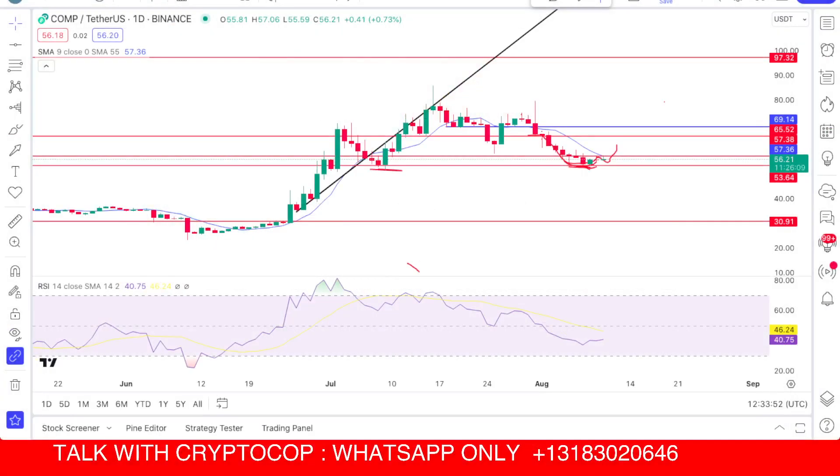Hello guys, this is me. You are watching the Gift of channel. In this video we will talk about COMP compound coin price prediction, news, analysis, and everything you need to know about this coin. This video is very important if you are holding this coin.